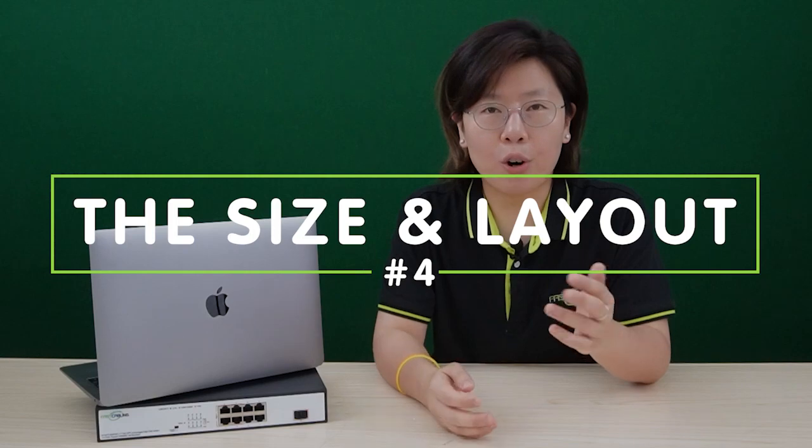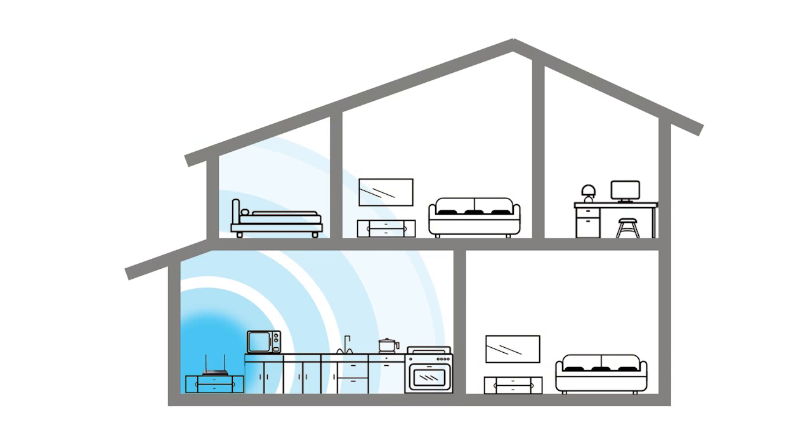Last but not least, number 4 is the size and layout of your home or office space. If you have a larger home or office with multiple floors or thick walls, you might still experience dead spots or weak signals. The layout of your space can introduce interference from physical obstacles.